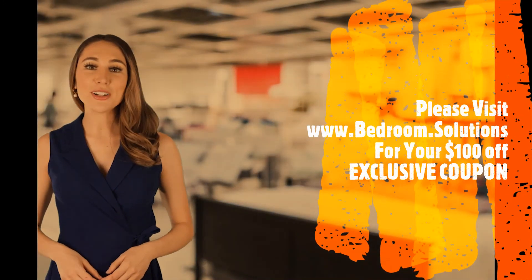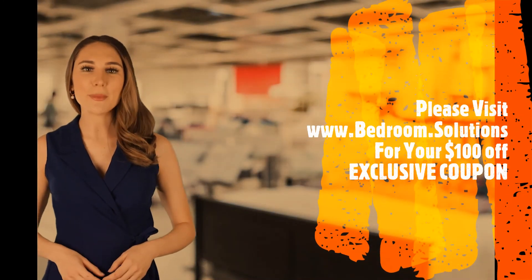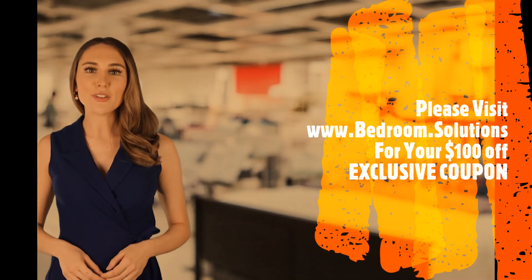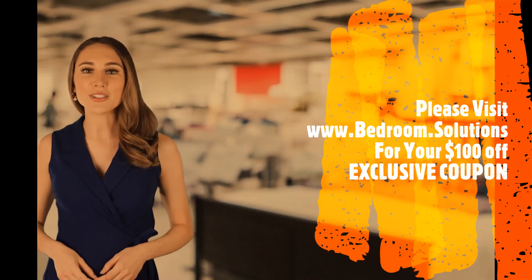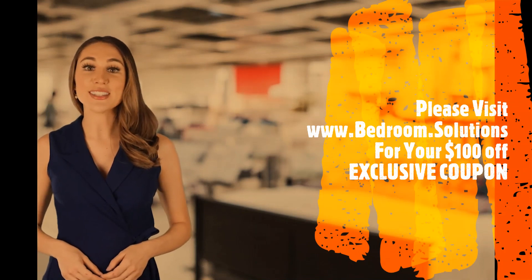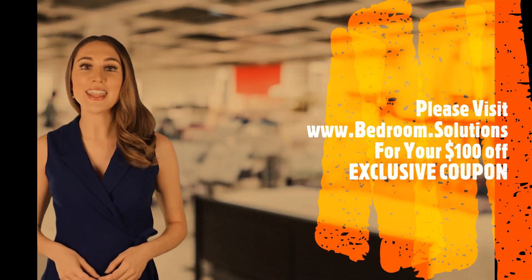Thank you for watching our adjustable bed review. Please subscribe to our channel and make sure you visit www.bedroom.solutions for up-to-date adjustable bed reviews of today's best rated models, and to grab exclusive discount coupons on the Dynasty Mattress DM9000S adjustable bed and others.